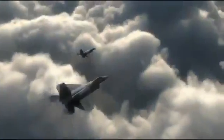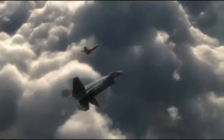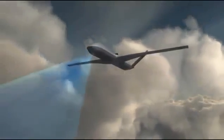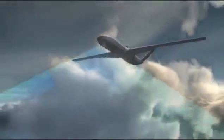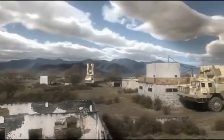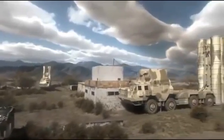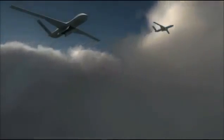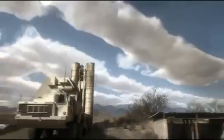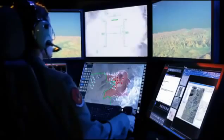Shocker 4-0, target areas clear. Landing 2-6, engaging bogeys north 60 miles. Weapons armed. Jamming. Target destroyed.